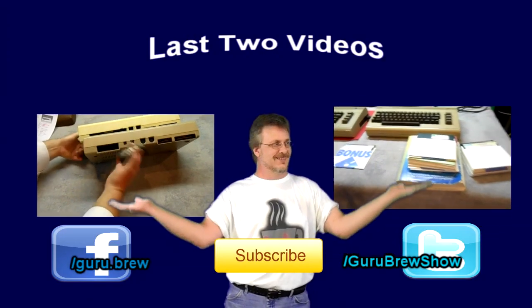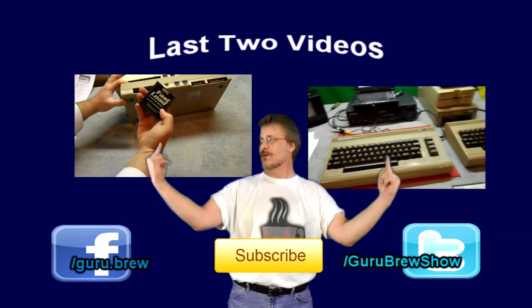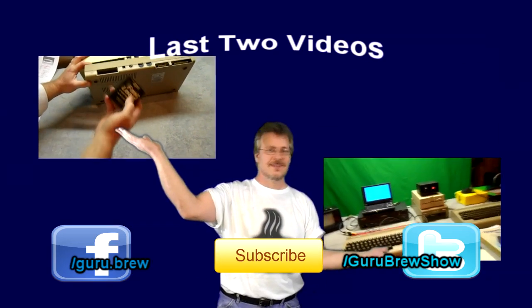Thanks for watching! Thanks to all our new subscribers as well as the ones who've been with us all along — we appreciate it. Tell your friends about us, thumbs up our videos, and have yourself a good day. Don't forget to subscribe if you liked this video, and be sure to rate and comment. See ya!